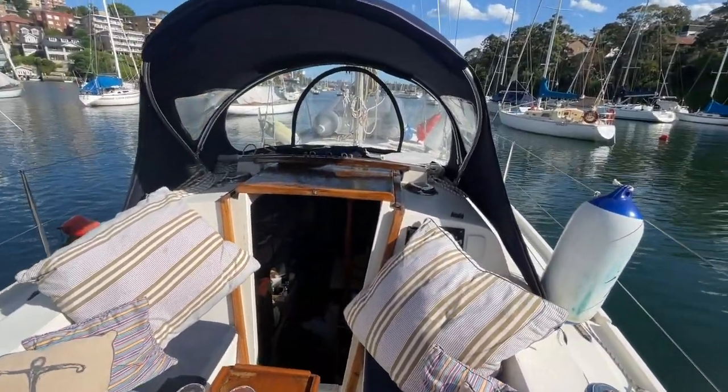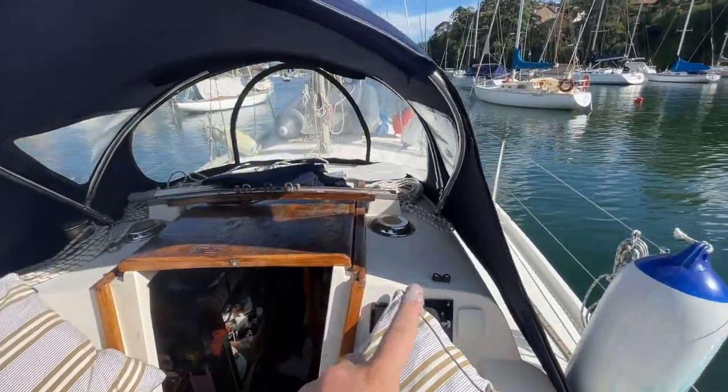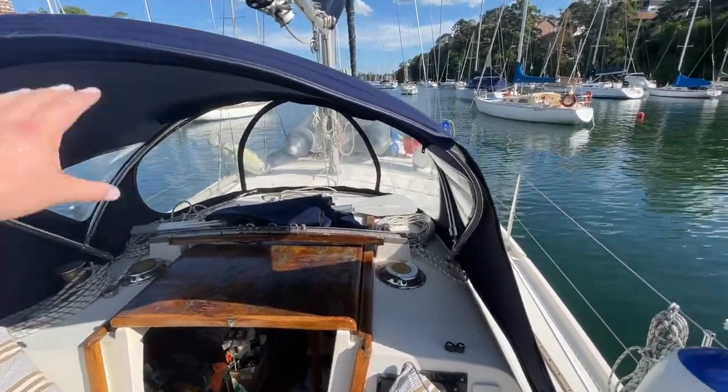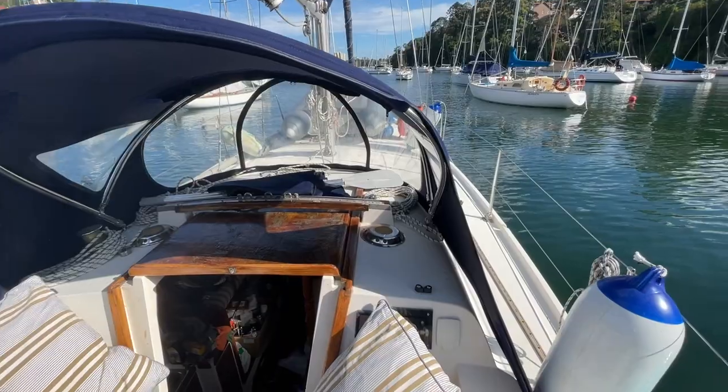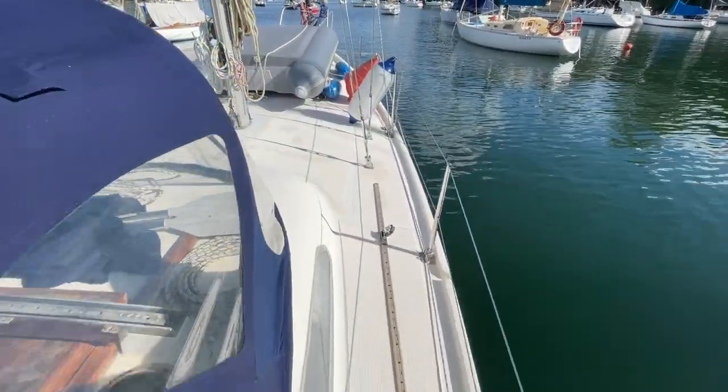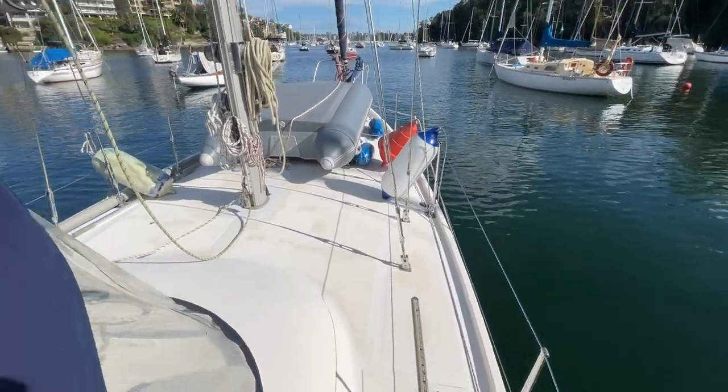The spray dodger is actually quite large — it unzips to allow air to flow through. Having a jumbo-sized spray dodger does look a little different, but it is absolutely worth it for the comfort.